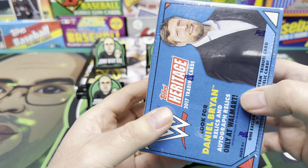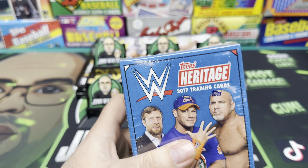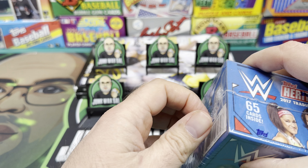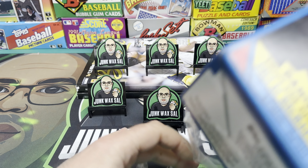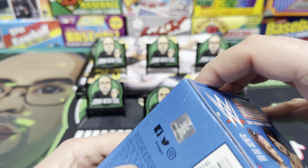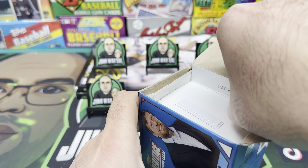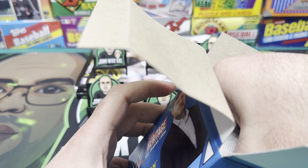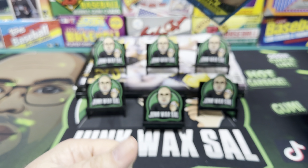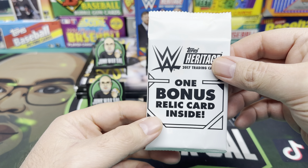2017 Topps Heritage WWE - looking for Daniel Bryan relics and autograph relics, only at Walmart. I'm looking for the '87 Topps design, which is awesome - see if I can pull that Alexa Bliss card. I've been buying a bunch of Heritage recently just because it has the old baseball designs but with wrestling. This one has the '87 Topps design, which I think is cool - one of those iconic designs. Heritage is probably my favorite WWE release, just because of the old designs.